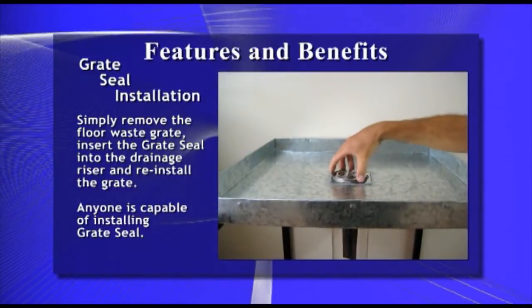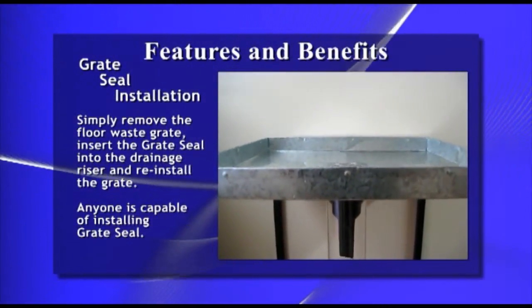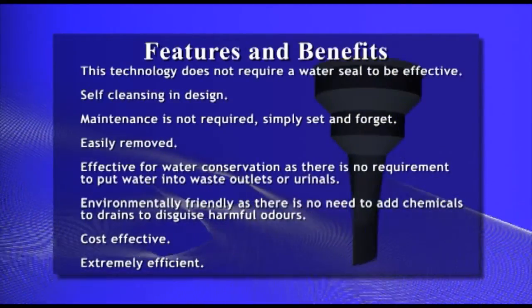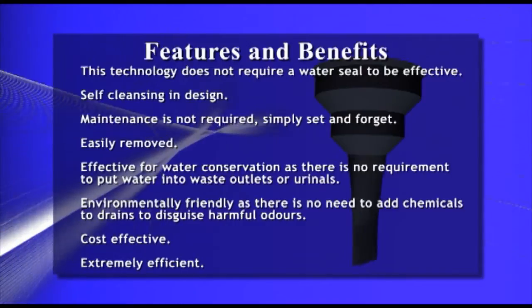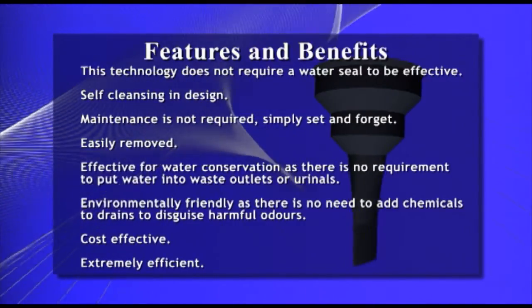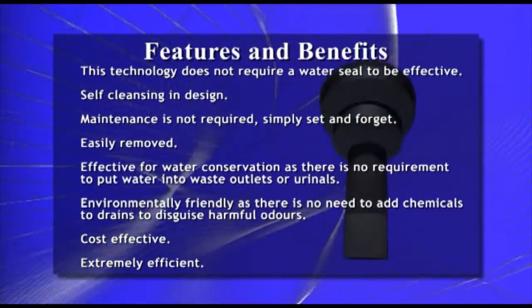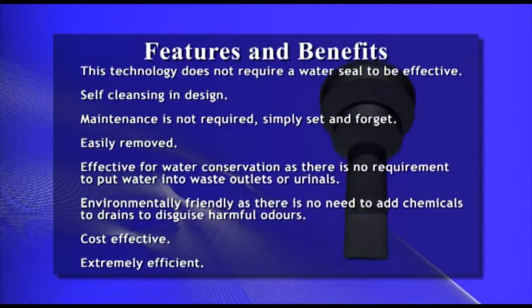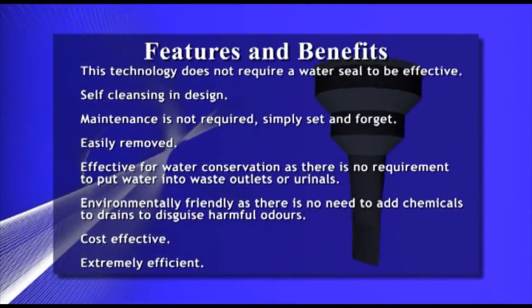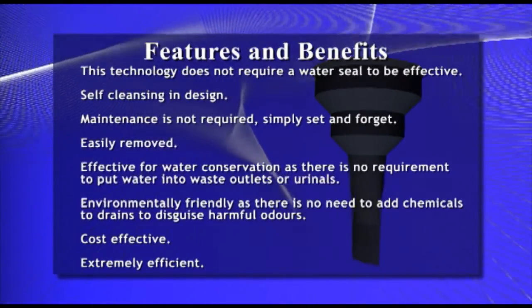This technology does not require a water seal to be effective. It's self-cleansing in design. Maintenance is not required — simply set and forget. It's easily removed. Great Seal is very effective for water conservation, as there is no requirement to put water into waste outlets or urinals. Great Seal is environmentally friendly, as there is no need to add chemicals to drains to disguise harmful odours. Great Seal is cost effective and extremely efficient.